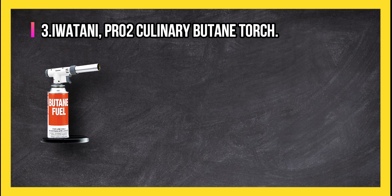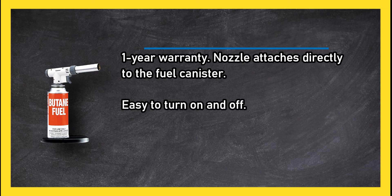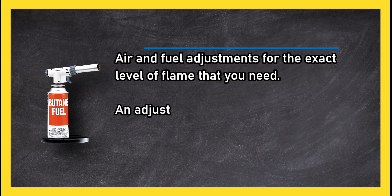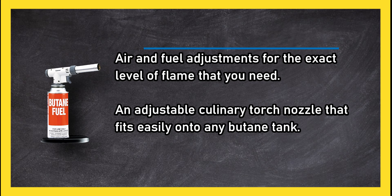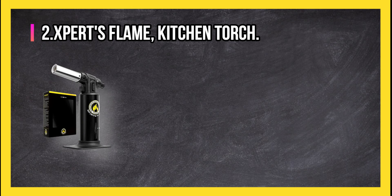At number three, the Tony PR02 culinary butane torch. It comes with a one-year warranty, and the nozzle attaches directly to the fuel canister. It offers easy on/off operation, air and fuel adjustments for the exact level of flame that you need, and an adjustable culinary torch nozzle that fits easily onto any butane tank. There have been a few complaints about broken igniters.